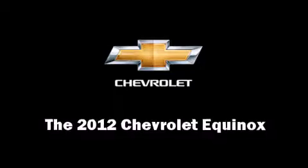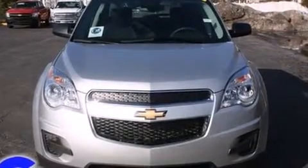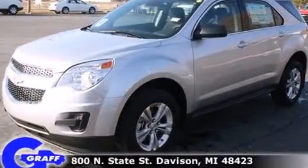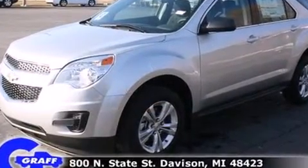Load your family into the 2012 Chevrolet Equinox. It features a front-wheel drive platform, an automatic transmission, and a 2.4-liter four-cylinder engine.